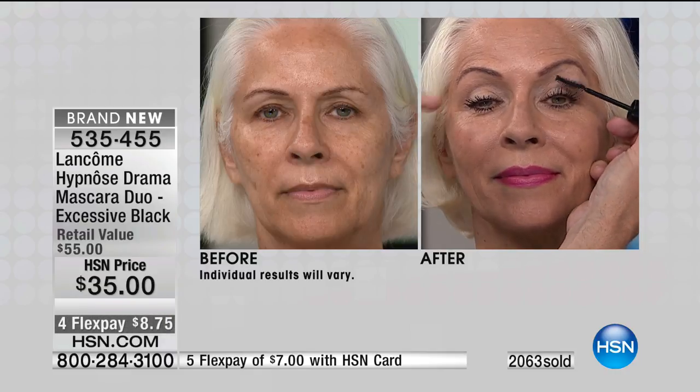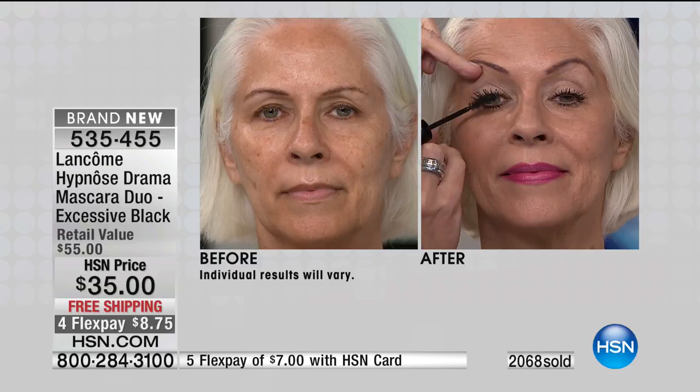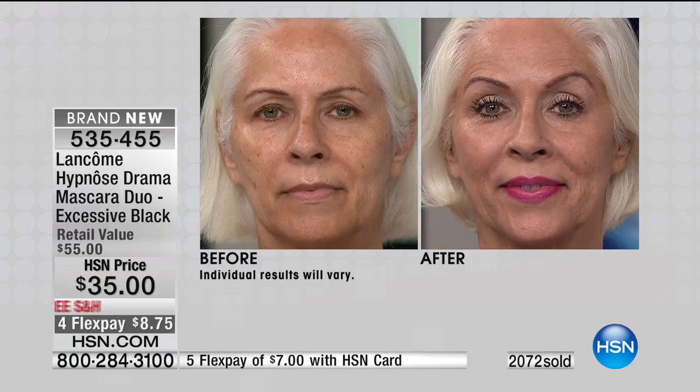Then go back to your first eye and deposit another coat — back and forth, up to six coats. Bigger, longer, stronger, thicker, fuller with a wow factor at the end.